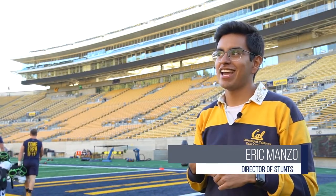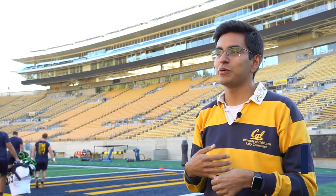Card stunts originated here at UC Berkeley in 1910, so we're the first school to do a card stunt show.